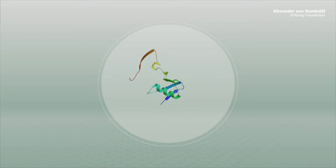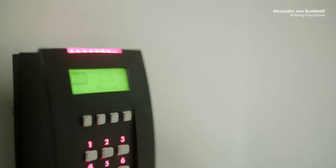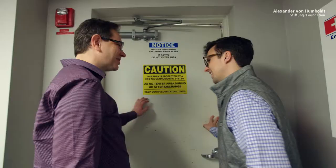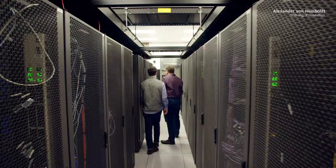Meiler's expertise lies in developing algorithms for the most likely folds. And he succeeds. Here in the refrigerated halls of the Vanderbilt Advanced Computing Center, 400 processors calculate with the algorithms that Meiler and his team are developing.